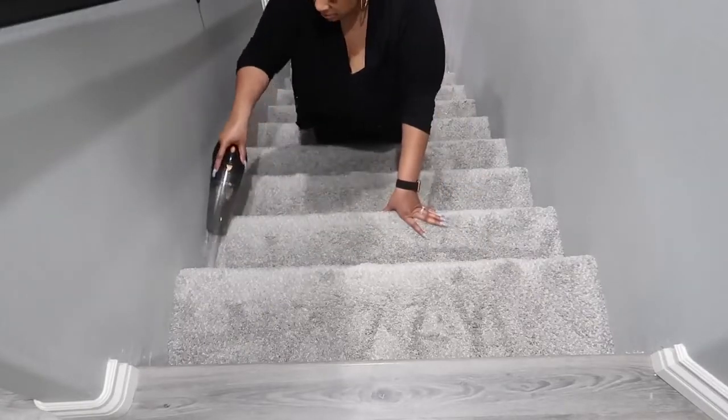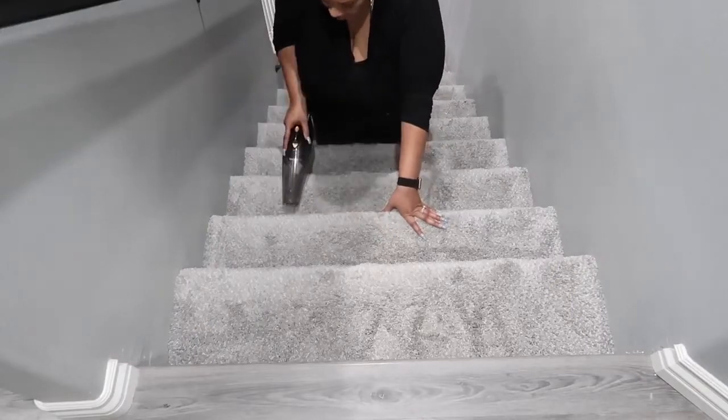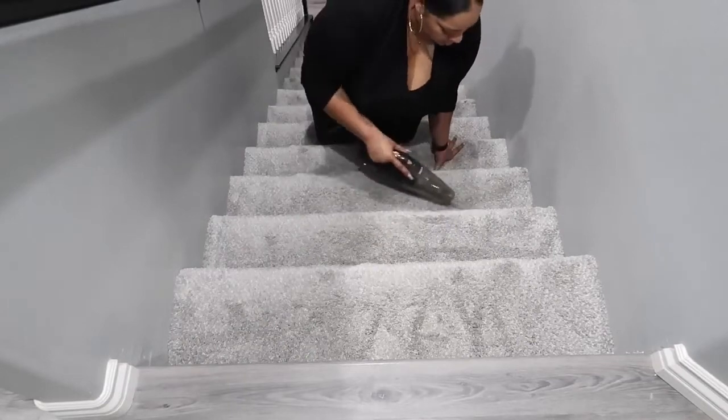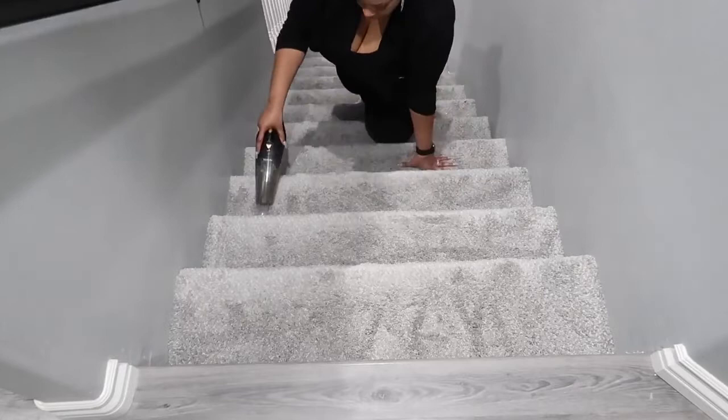It's very simple to operate. I love that there is a light on the vacuum. Also, even though it's so small, the suction is pretty strong. So once again, thank you to Vac Life for sponsoring today's video. Don't forget to head down to the description box to pick one up today.